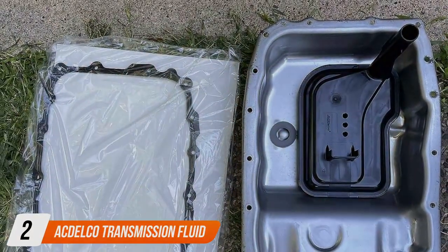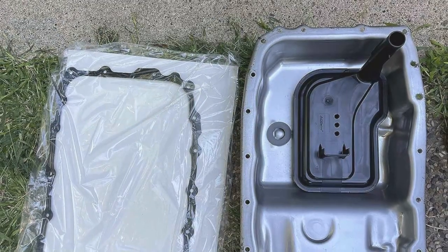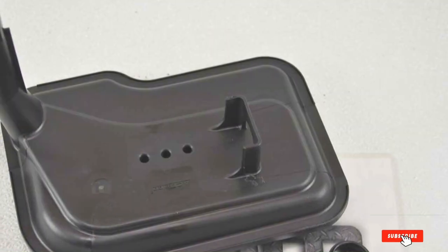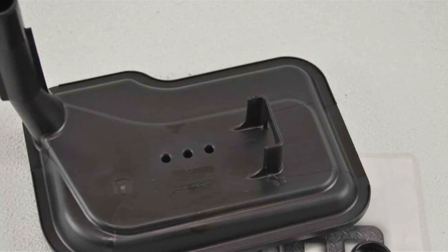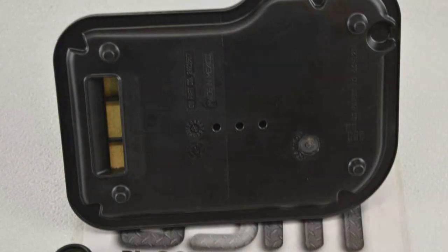Next up, we have the ACDelco Transmission Fluid Filter Kit. Renowned for its exceptional quality and reliability, this kit is a top choice for drivers seeking premium performance. Featuring a comprehensive design, it includes everything you need for a complete transmission fluid service, ensuring thorough maintenance and protection for your vehicle's transmission system.